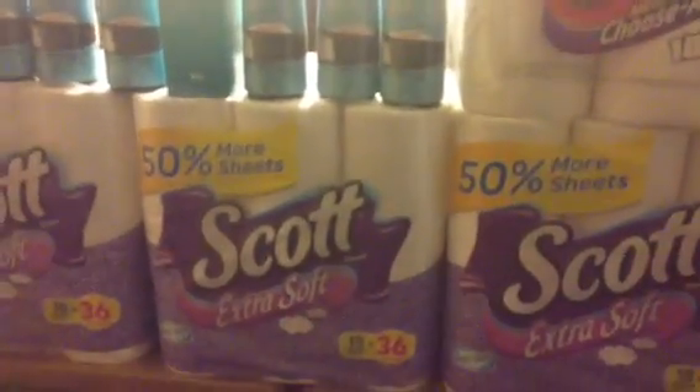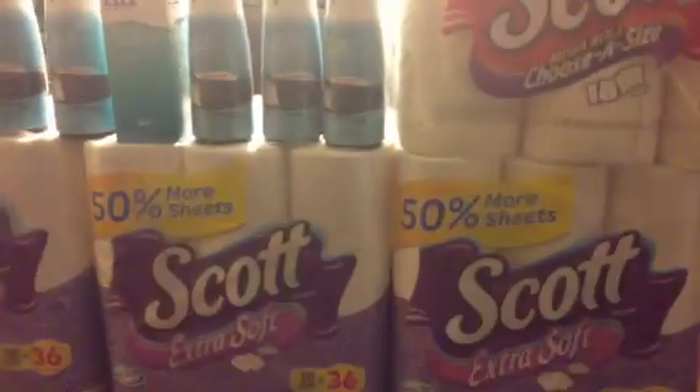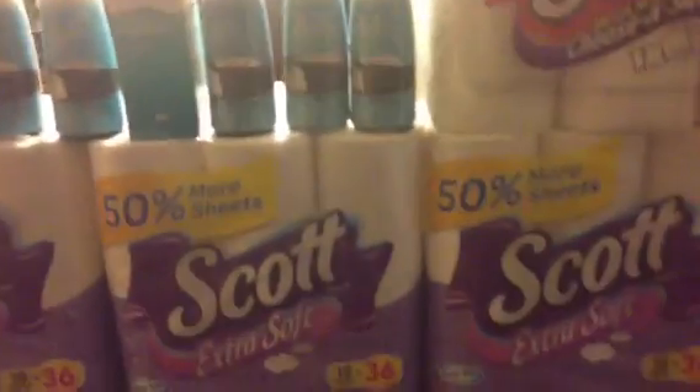What's good people? It's your boy Greg The Do and I thought I'd come in here real quick to share my CVS trip. Let's talk about the deals going on.